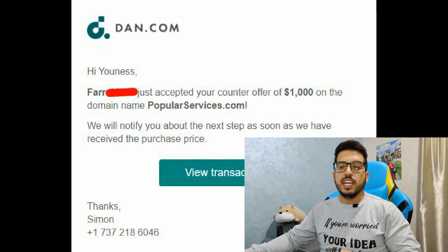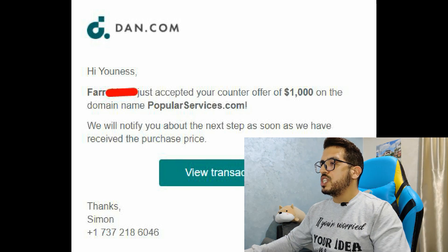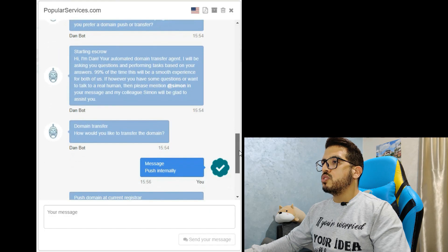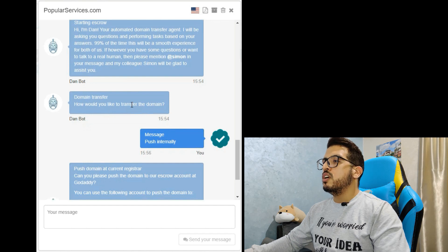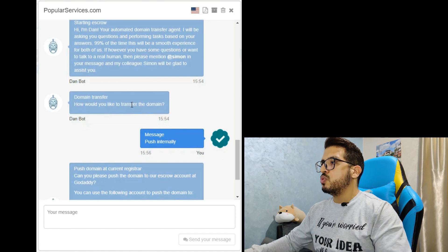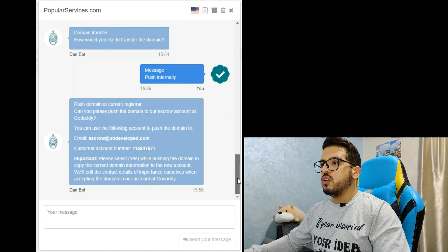Now let's go back to my domain so I can show you how to finish the sale and transfer the domain name. As you can see, I offered the buyer after negotiation a thousand dollars and he accepted. On the transaction page, the DAN bot will ask you to choose if you want to push the domain — meaning sending the domain to the buyer on the same registrar — or transfer the domain to another registrar. I went with push internally.